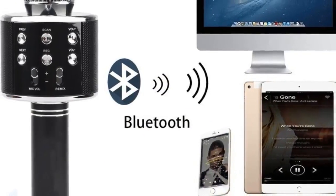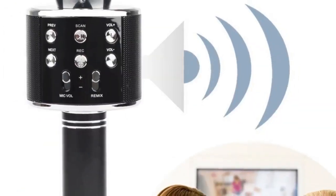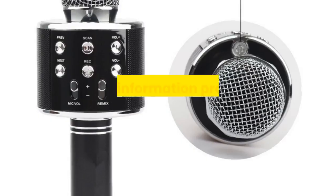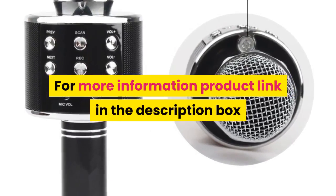Professional tuning switches. Micro USB port for charging and for auxiliary connection. 1800 milliamp hours battery. For more information, product link in the description box.